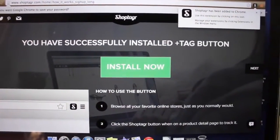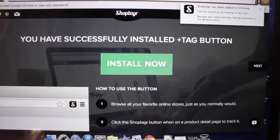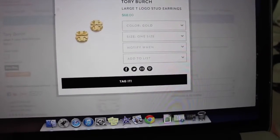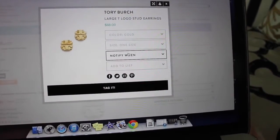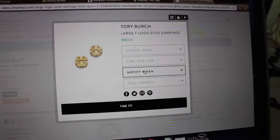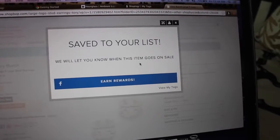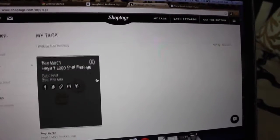Once you have installed Shop Tagger, it adds a little icon button up at the top right. Here I am on ShopBop — I looked up these Tory Burch earrings, large studs. I click the Shop Tagger button, select color gold, select the size, and click 'Notify me when' — I choose any price change — then add it to my list. I already created a list called 'Fall Jewelry' and I go ahead and tag it. Once saved, it'll notify me if this item goes on sale. You can go back to ShopTagger.com, click 'My Tags,' and see anything you've tagged.